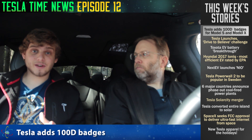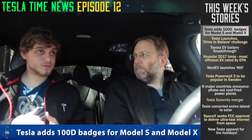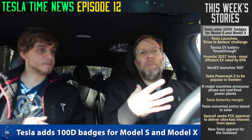Tesla has added a 100D to its lineup, or it's about to. It's really close — they have the badges for it. So what that means is you soon should be able to buy a 100D car. That's going to fill that gap, because they have the P100D, Ludicrous, which costs a lot. This is the 100D, so it should bring down the price.